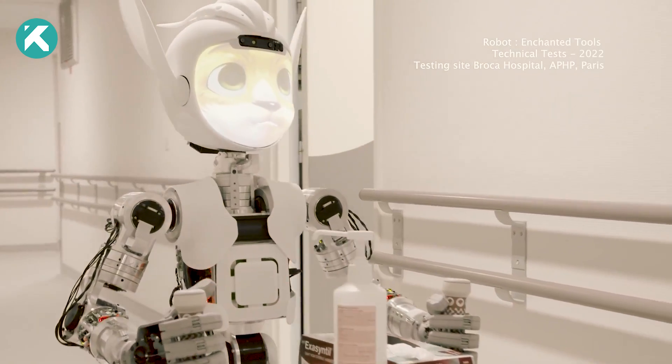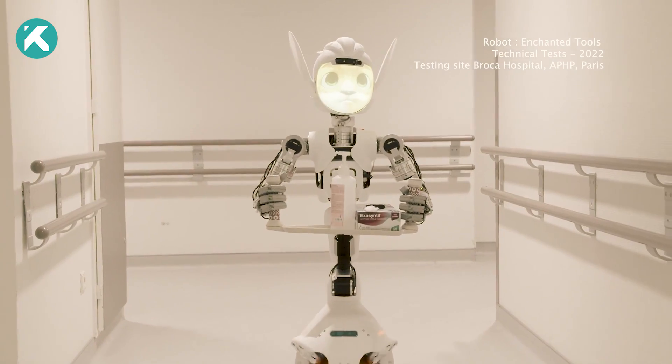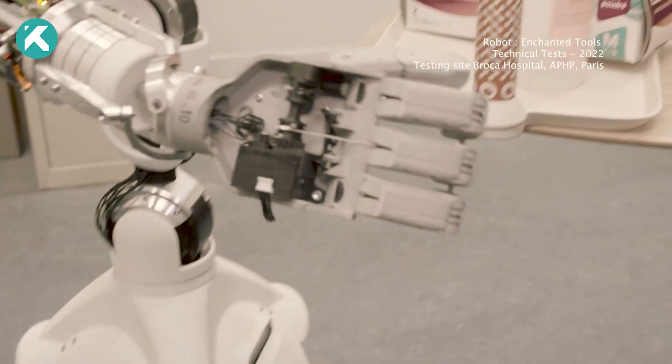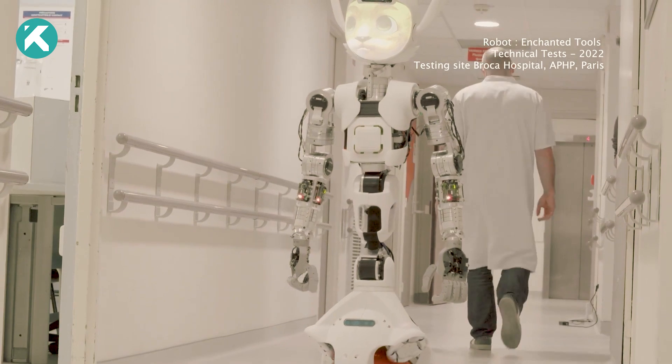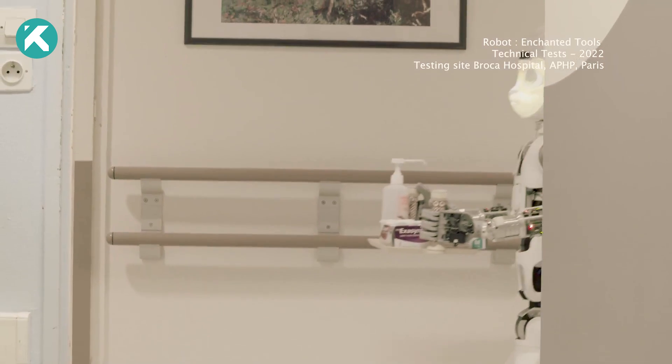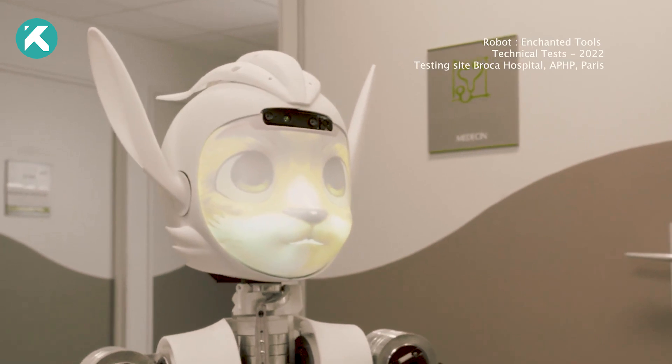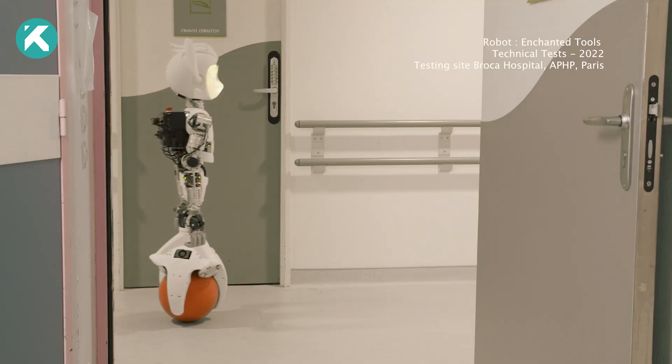With a speed of around 2 miles per hour and a battery life of up to 8 hours on a single charge, they can handle a payload of approximately 7 pounds. Planned for use in a Parisian hospital as early as 2024, the manufacturers express confidence in schools, hotels, and nursing homes expressing interest in acquiring these helpful assistants.